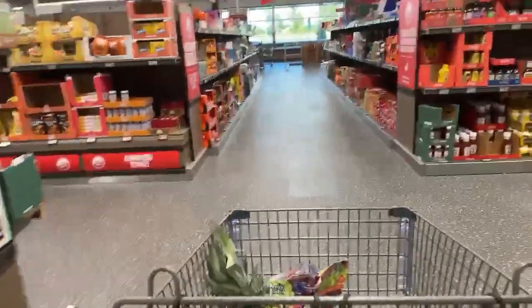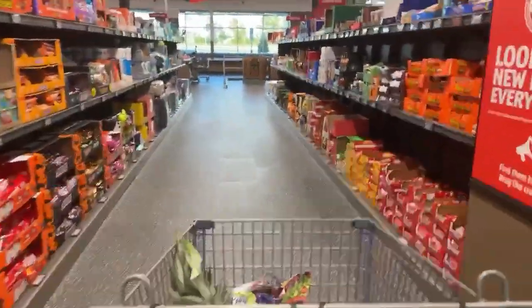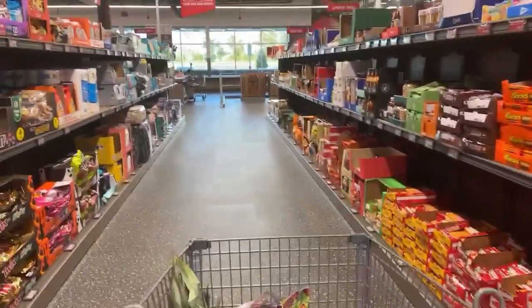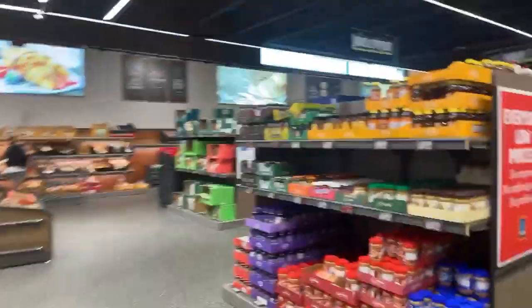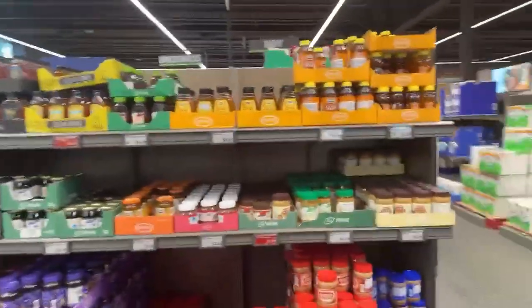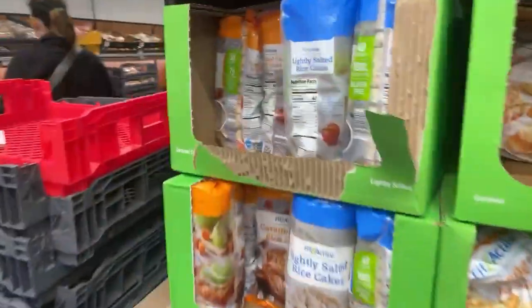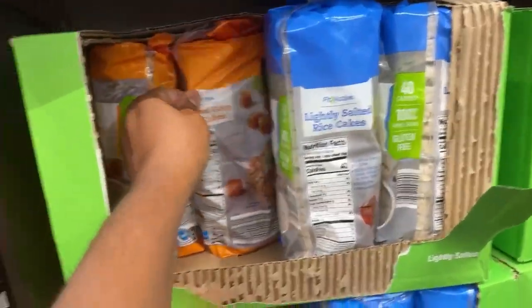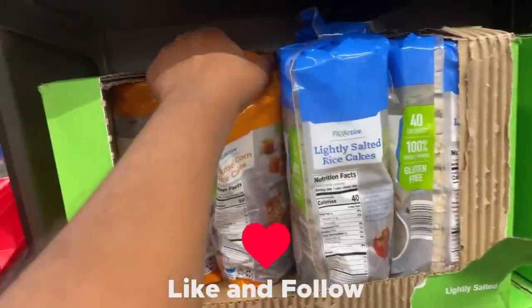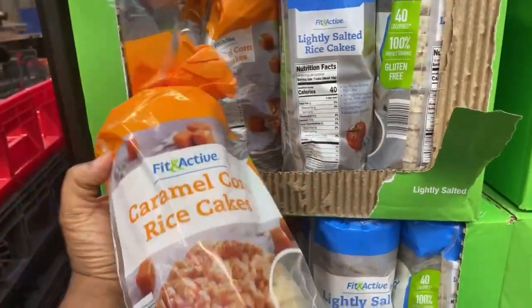I like looking for honey. Is it on this side? No, this is like candy. Oh, there it is right here. Let's see — I absolutely love these: the caramel rice cakes. They are so good.